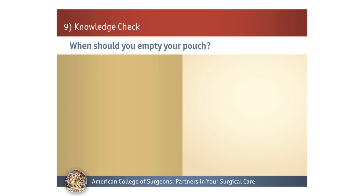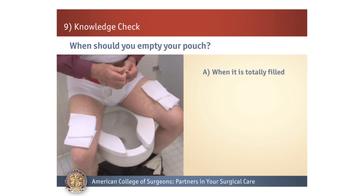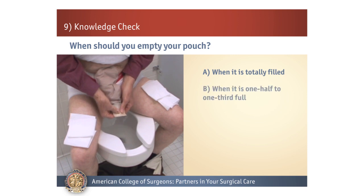Number 2. When should you empty your pouch? A: When it is totally filled. B: When it is one-half to one-third full. C: Once a day. D: Every three to five days.